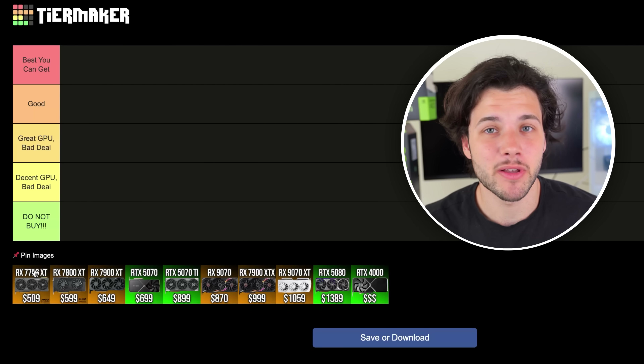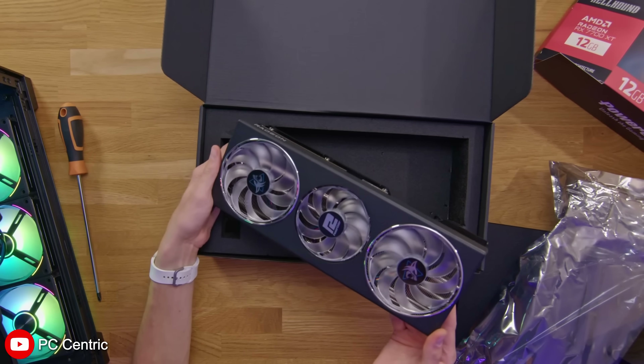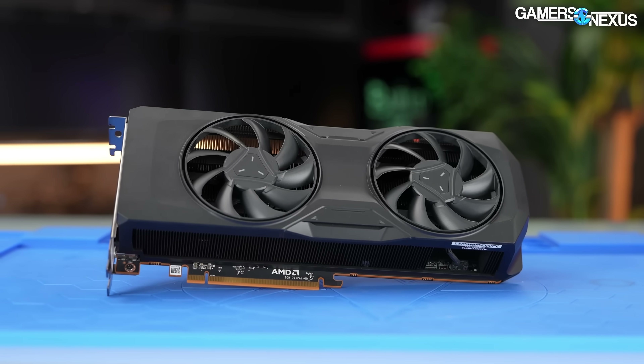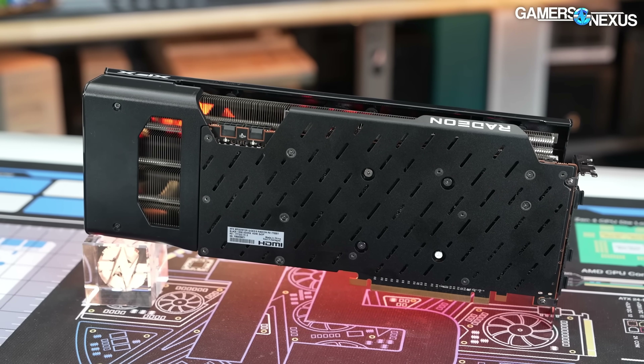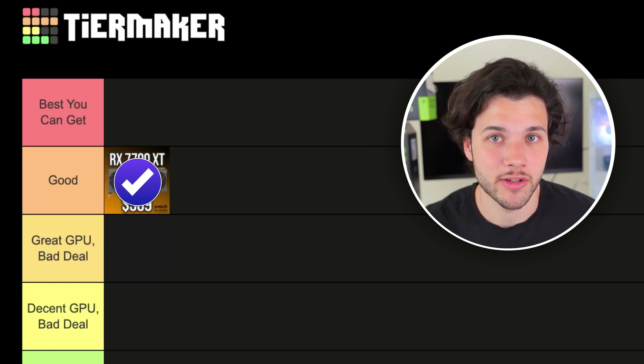Let's start with the cheapest one, which is the RX 7700 XT from AMD. This graphics card is actually a pretty good graphics card and it's also the cheapest one that you can get, in my opinion, for 1440p resolution gaming. It has 12GB of VRAM and the level of performance is actually pretty decent. You can play most games on high to ultra settings at 1440p without any issues, and for those two reasons — being the cheapest and having a very decent level of gaming performance — it's going on the good tier.